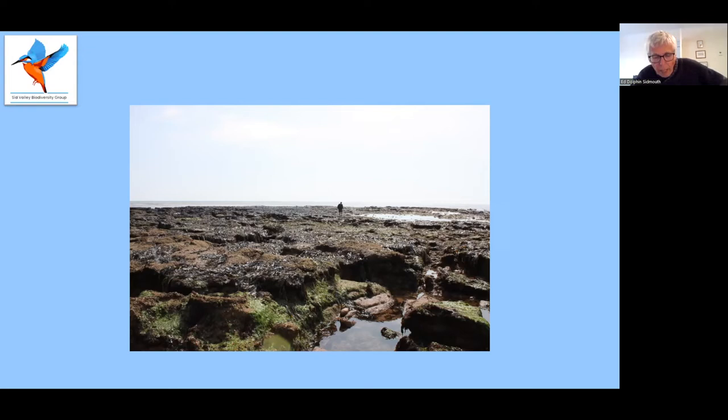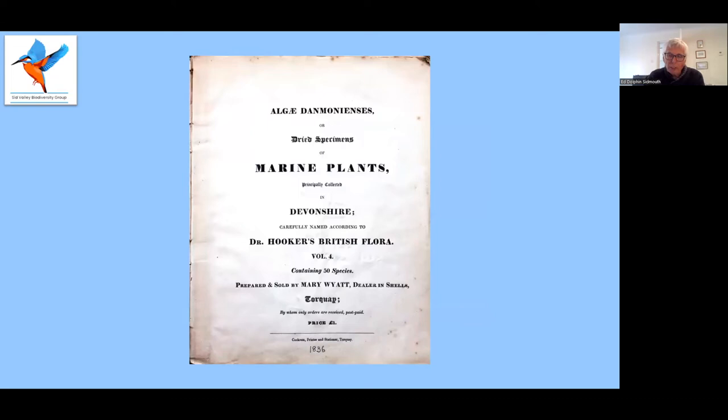As the nearest beach, and with a thriving community of citizen scientists in the town at the time, I think it's highly likely that Amelia collected seaweed on Sidmouth's Chit Rocks. After about 27 years in Ottery St. Mary, in 1829 Amelia moved to Torquay, where she could best follow her favourite pursuit of studying seaweeds. To help with the house and family, she employed a housekeeper, Mary Wyatt. Mary Wyatt was an industrious lady who eventually left service and opened a shop selling seashells and pressed plants to visitors.